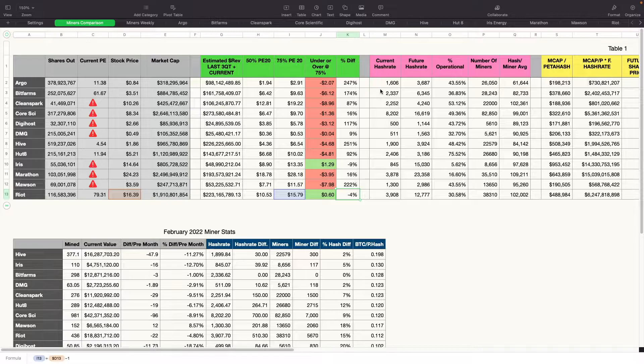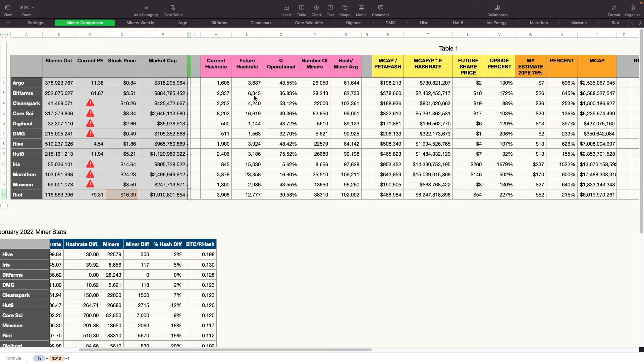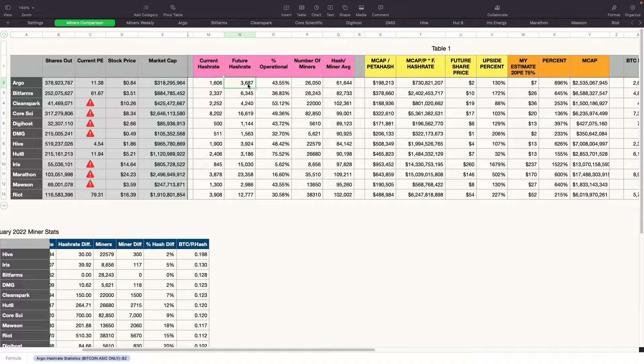Now let's look at current hash rates. Argo is at 1.6 ExaHash; future hash rate will be around 3.7. They haven't announced details on new miner purchases yet. Currently they're 43.5% operational of their total mined capacity, with 26,000 miners installed and an average hash rate of 61 TeraHash per miner — which is low. They need to replace some older miners. BitFarms is at 2.3 ExaHash currently, going to approximately 6.3 ExaHash. They're 36% operational with 28,000 miners and an average hash rate of 82 TeraHash, which is better than Argo.